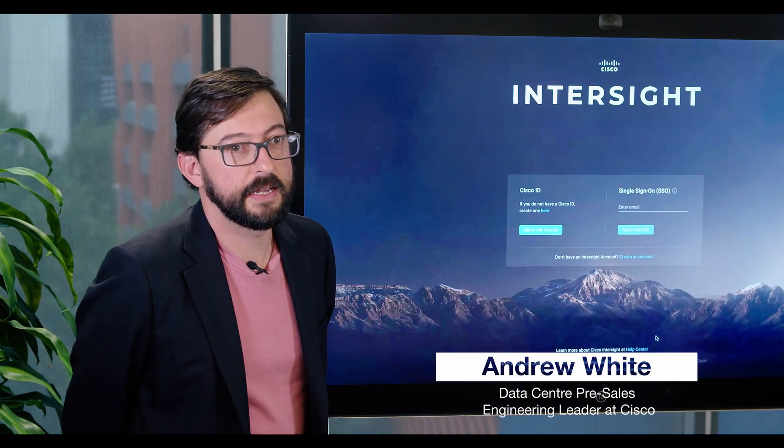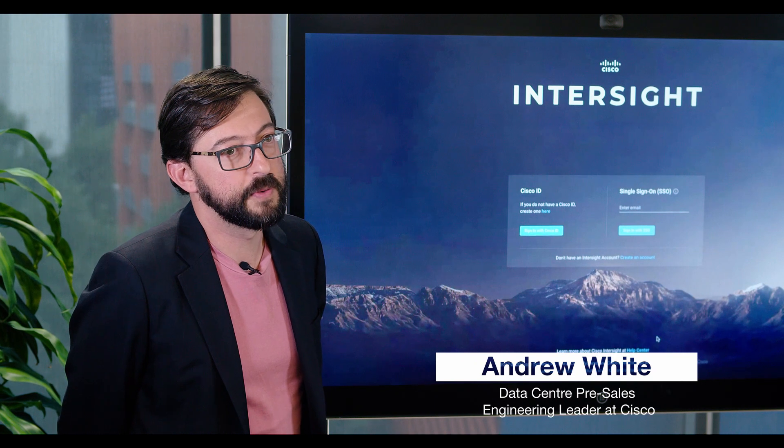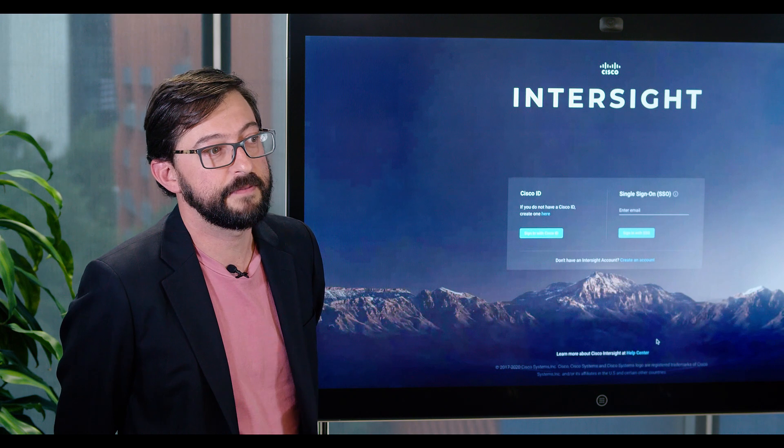Intersight is a software-as-a-service platform which Cisco has developed for customers to manage all the UCS and Hyperflex fleet.